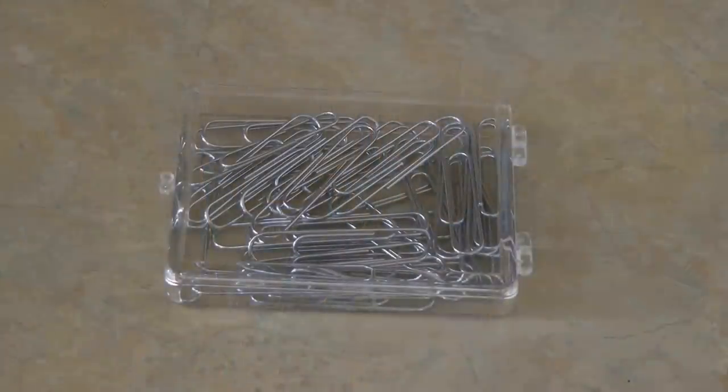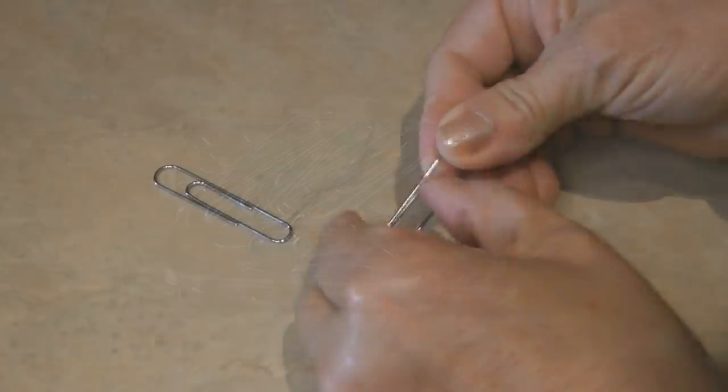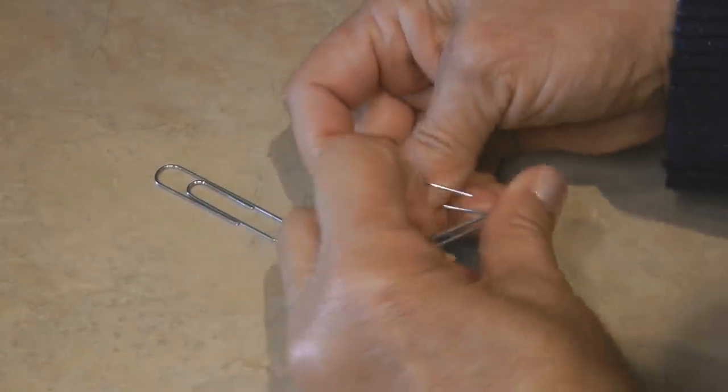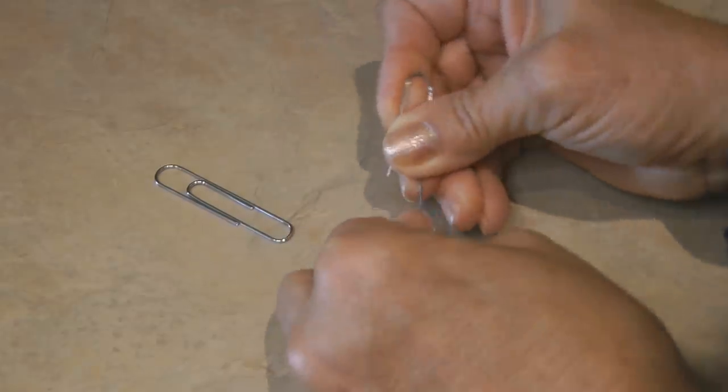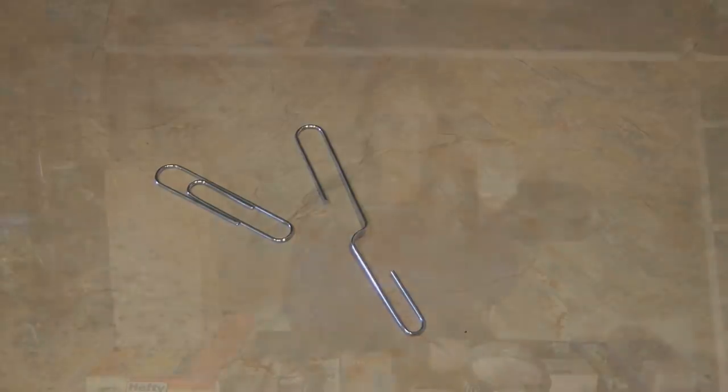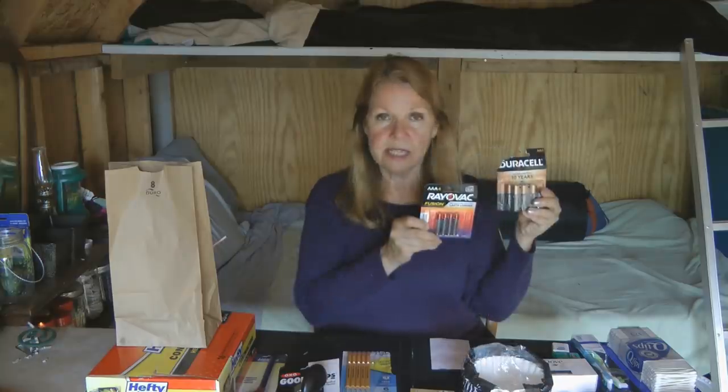Paper clips — you can use them as paper clips, of course, but I also like to open them up and use them as little hangers on the Christmas tree or around camp. I also use one folded open to help fasten bracelets. I put a video on how to hook a bracelet with a paper clip and I'll leave a link to that video.